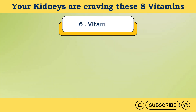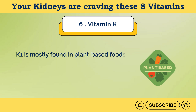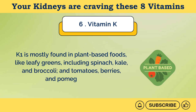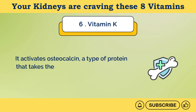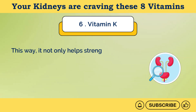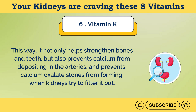Number 6: Vitamin K. Vitamin K mainly comes in two forms, K1 and K2. K1 is primarily involved in blood clotting, which is crucial for wound healing, and is mostly found in plant-based foods like leafy greens including spinach, kale, and broccoli, and tomatoes, berries, and pomegranates. K2 is very important for bone health and heart health. It activates osteocalcin, a type of protein that takes calcium from arteries and binds it with bone matrix. This way, it not only helps strengthen bones and teeth, but also prevents calcium from depositing in the arteries, and prevents calcium oxalate stones from forming when kidneys try to filter it out.